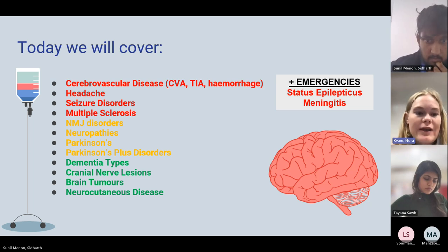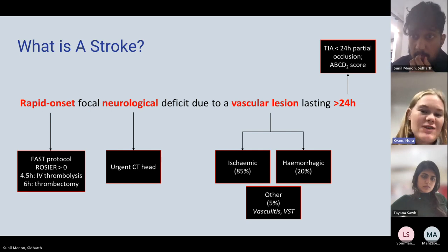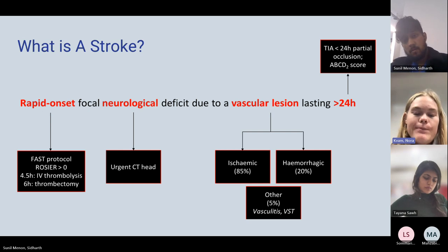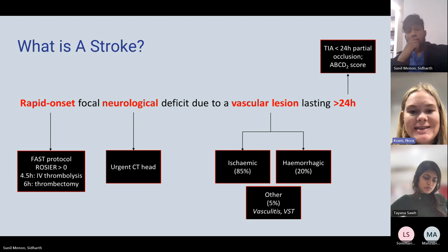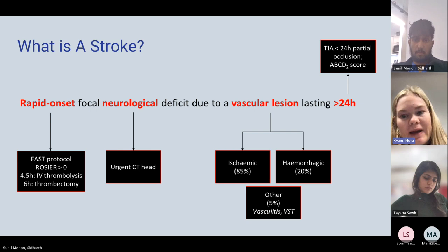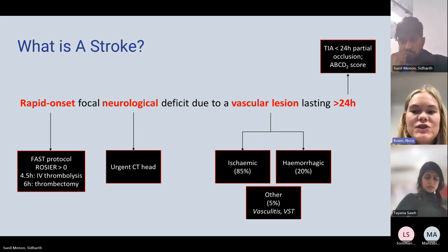A stroke — a great definition — is a rapid onset focal neurological deficit due to a vascular lesion lasting longer than 24 hours. This definition summarizes everything you need to know about strokes at fourth year level. Regarding rapid onset, when the patient first presents there are two scoring systems used: ROSIER, which stands for Rule Out Stroke In ER, used in a hospital setting to score the likelihood of a person having a stroke.